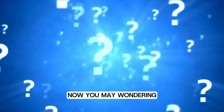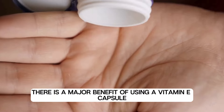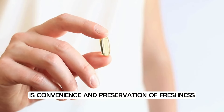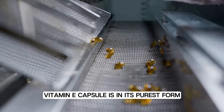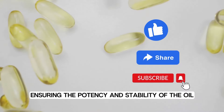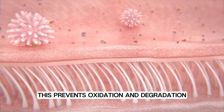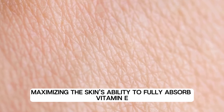You may be wondering: why should you use a vitamin E capsule? The major benefit of using a vitamin E capsule rather than straight vitamin E oil is convenience and preservation of freshness. Vitamin E capsules are in their purest form, pre-measured and sealed, ensuring the potency and stability of the oil until you're ready to use it. This prevents oxidation and degradation, maximizing the skin's ability to fully absorb vitamin E.